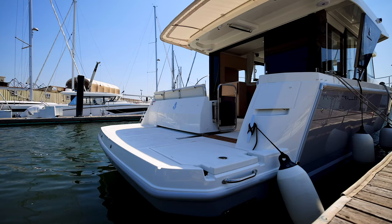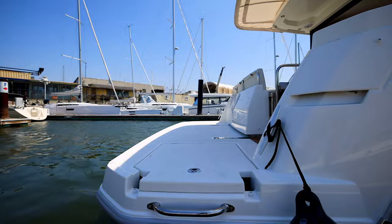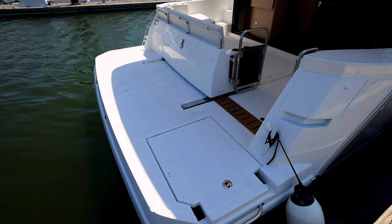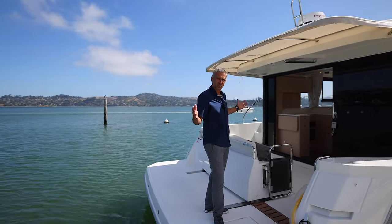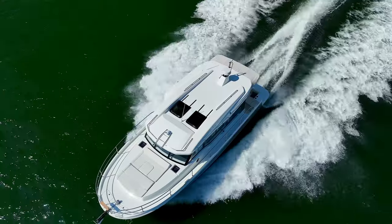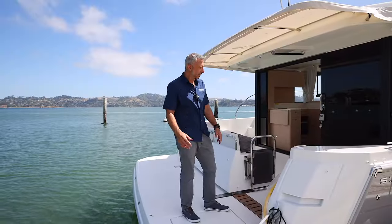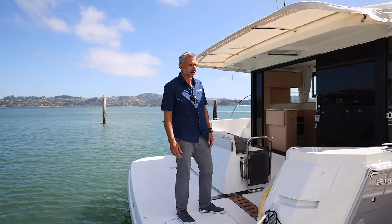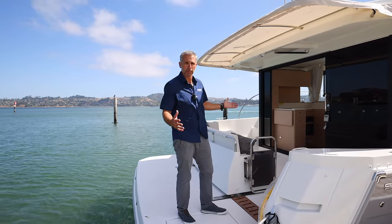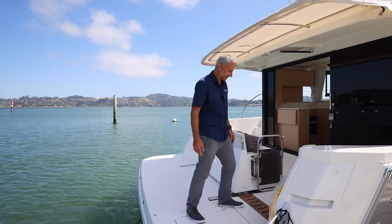The first thing you notice on the Swift Trawler is a huge swim step, and this could be outfitted with a Freedom Lift to have a tender off the back. You step right aboard, there's a hidden teak ladder, really substantial stainless, and look at this giant cockpit here — it's a great entertainer, not to mention a very economical and fast cruiser. For day boating on San Francisco Bay, entertaining friends and family of eight to ten, this is really how you're probably going to be using the boat on a day-to-day basis.